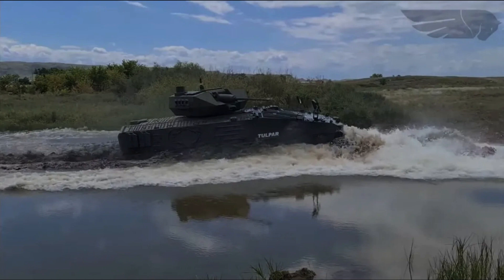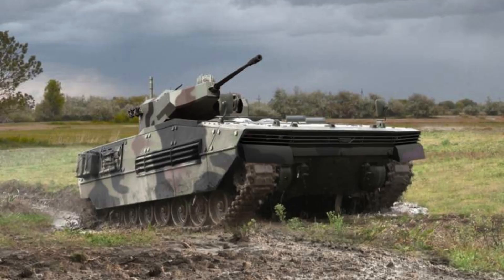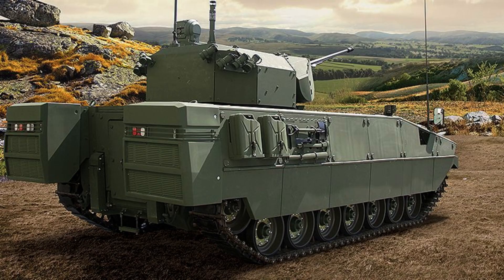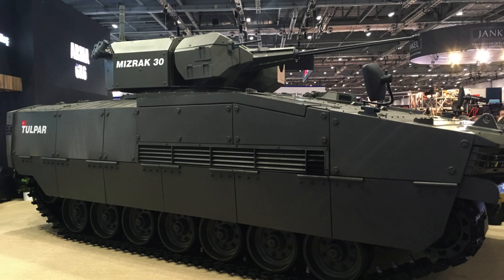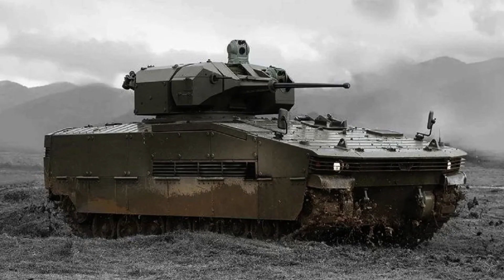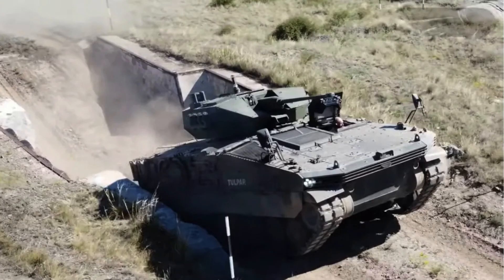The Turkish armed forces have expressed their intention to initially procure around 400 Tulpar vehicles to complement the first batch of 250 Altay main battle tanks, pending evaluation trials of the Tulpar infantry fighting vehicle. The acquisition will further enhance the operational capabilities of the Turkish armed forces, providing a comprehensive armoured force that combines heavy tanks with advanced infantry support vehicles.